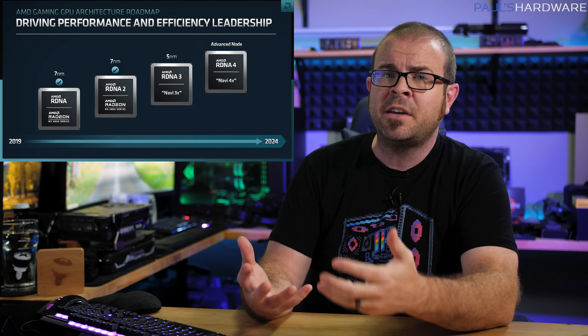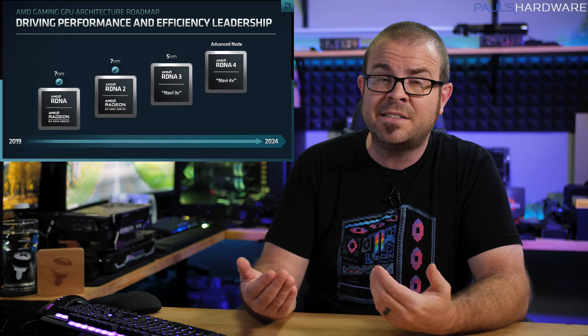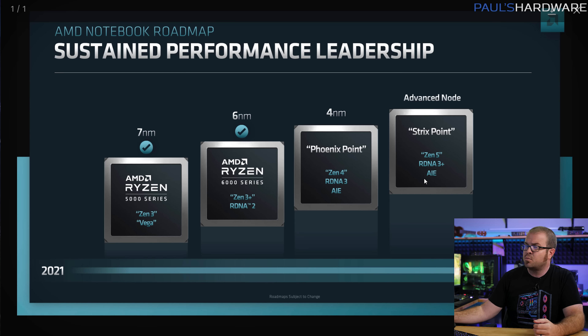Better APUs are particularly interesting for integration in thin and light laptops, where AMD still maintains a healthy lead in gaming performance over comparable Intel options. AMD also showed a Zen 5-based Strix Point design planned with hybrid Zen 4 and Zen 5 cores and RDNA 3 Plus graphics, likely not arriving until 2024.